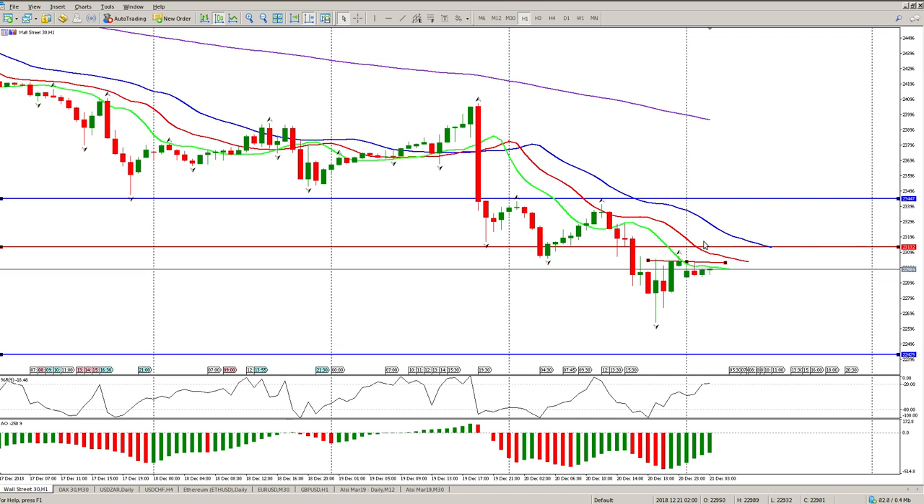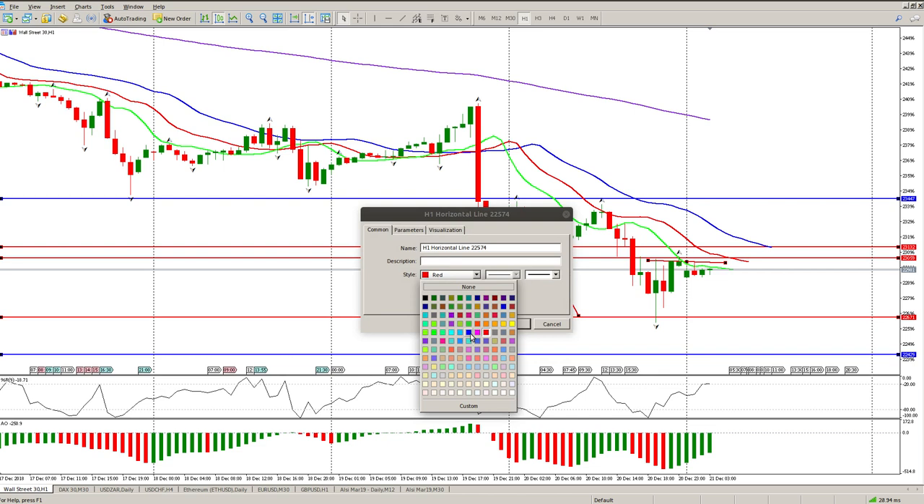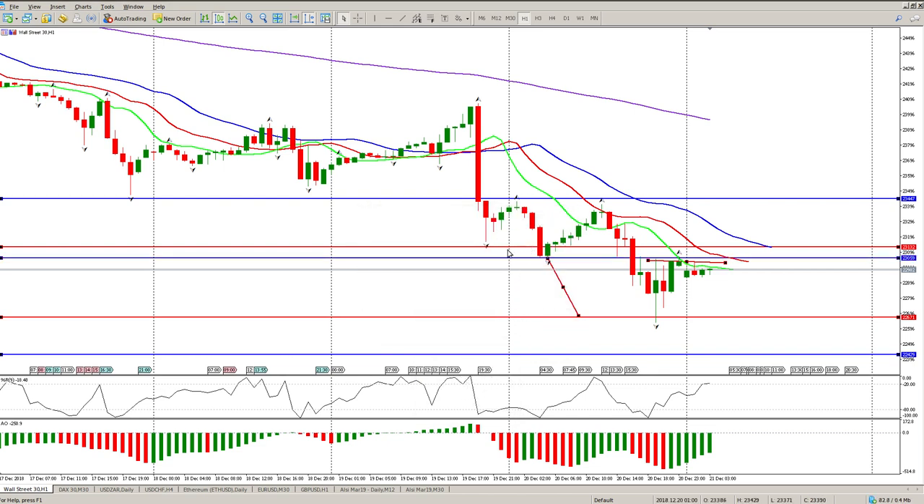I'm still looking for shorts. I don't want to be short here — I want to get in on a rally. We're not creating higher highs, we're creating lower lows. There was a double top, and I think the double top target is what convinced people to take profit. This was the neckline of the double top — we broke, came back and tested in one bar, moved down, and we're now testing this double top break again.